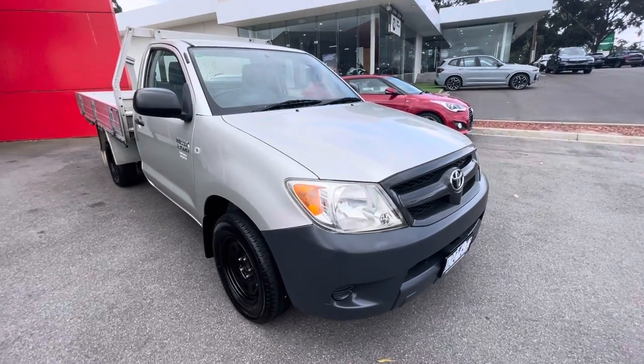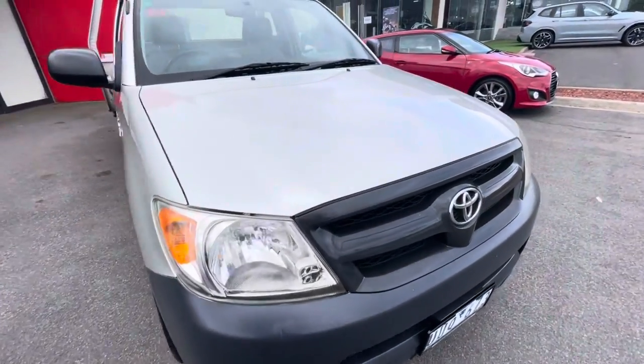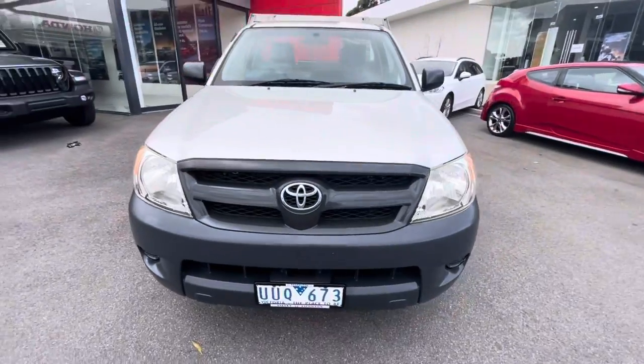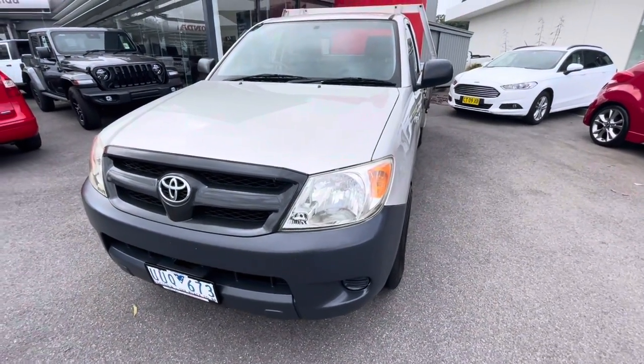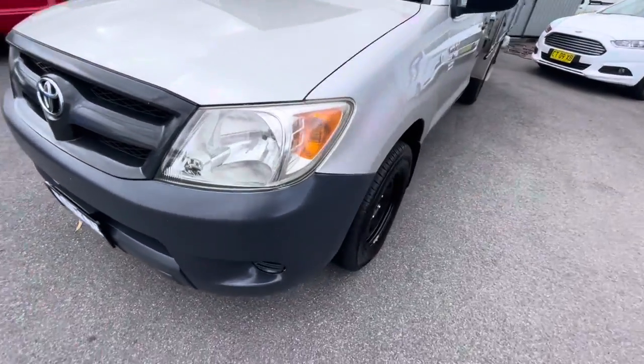G'day guys, thanks for checking out our 2007 Toyota Hilux Workmate. This one here is absolutely a cracking car, sold originally to the customer from us and has been very well looked after.